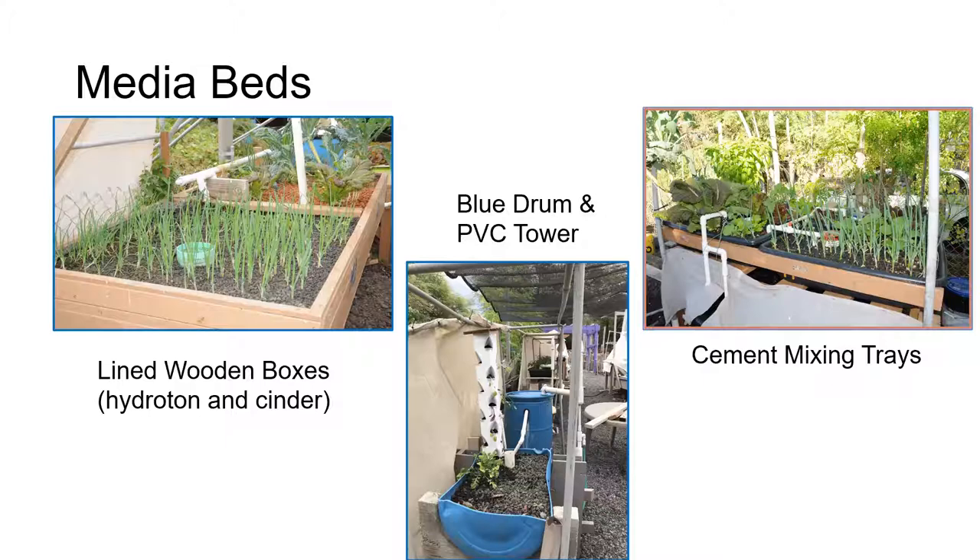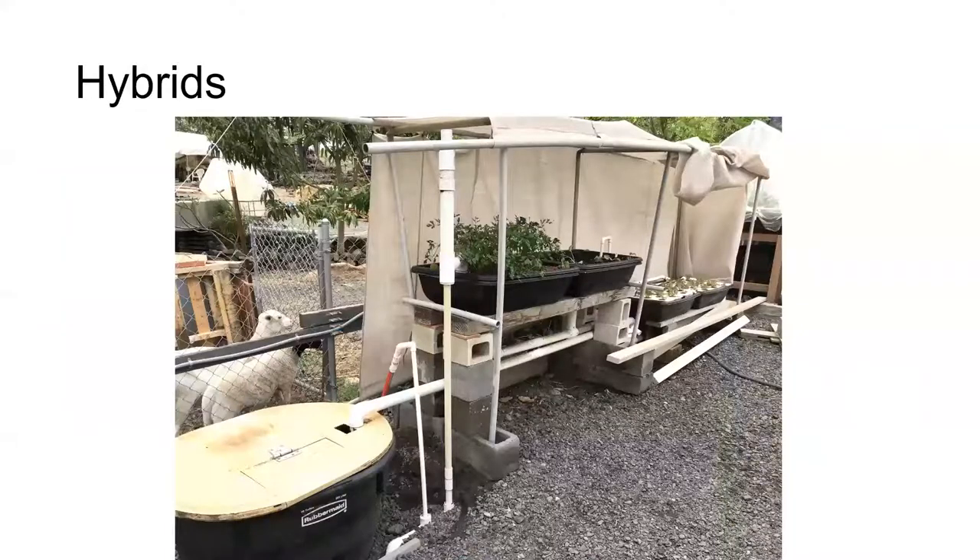We have one small PVC tower that illustrates that technology, and we also have cement mixing trays — pretty common throughout the West — with four of those forming small media beds. We've built several systems; this is one that takes advantage of both media beds and deep water culture. For small systems, the media beds provide biofiltration and physical filtration for systems that may not be big enough — the deep raft might not have sufficient surface area for adequate bacteria populations for nitrification and mineralization.